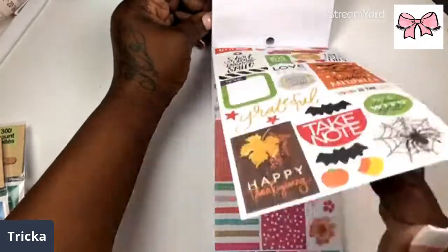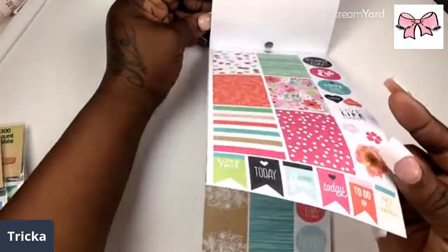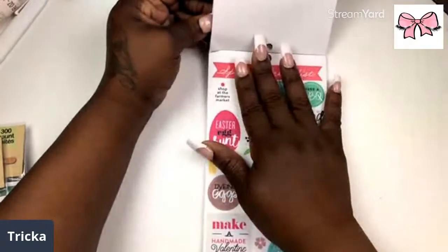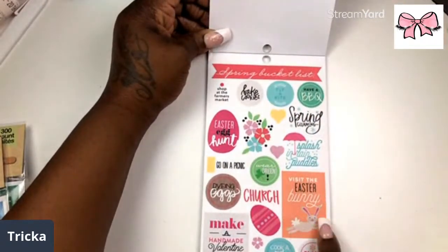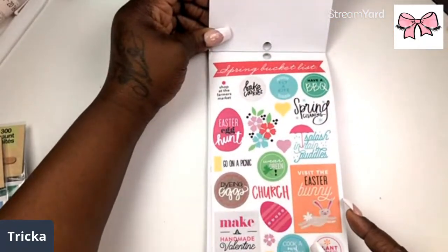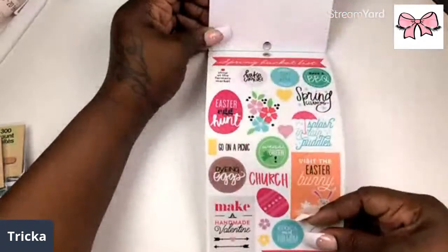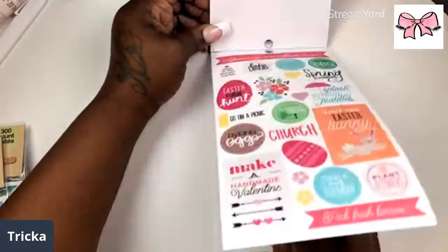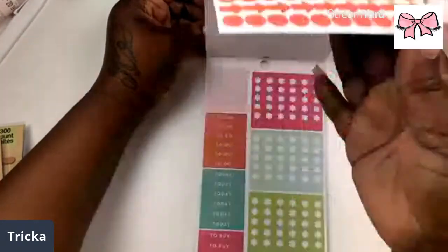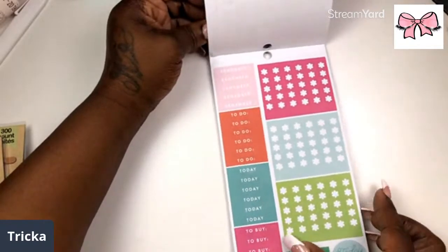Then we have what looks like St. Patrick's Day, spring, and different things — spring cleaning list, bucket list. Then stuff for Easter and St. Patrick's Day. Icons and checklists that match the season — that is neat!